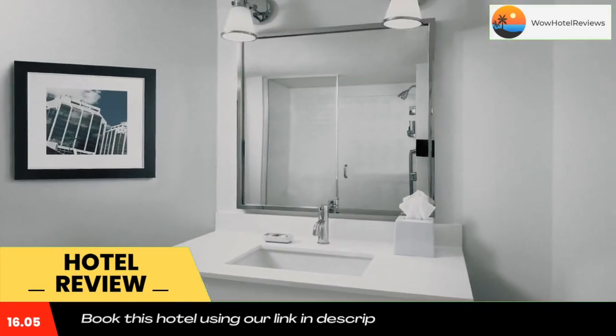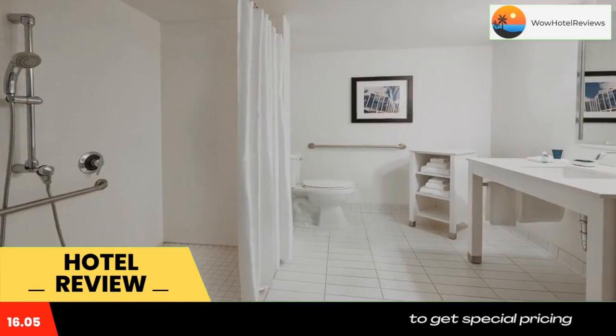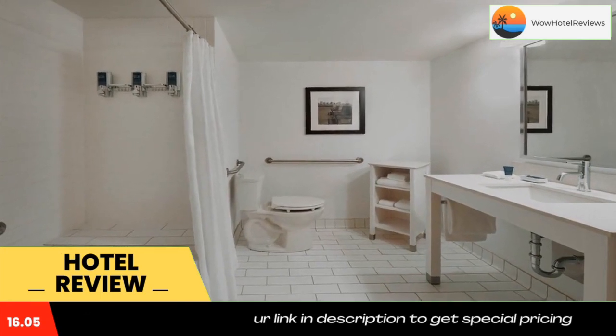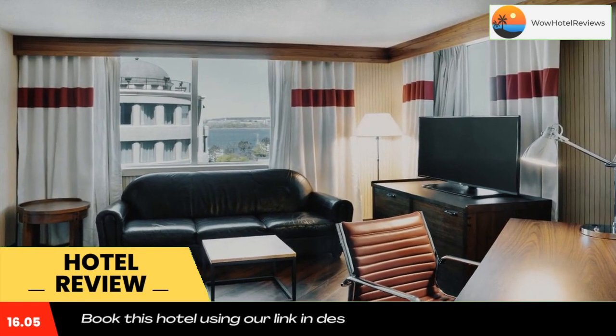The Maritime Museum of the Atlantic is within a five-minute walk of the hotel. Use our link in the description to get a special discount on this hotel. Don't forget to like and subscribe to our channel.